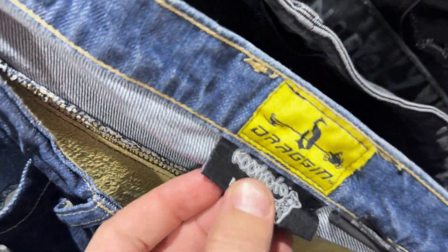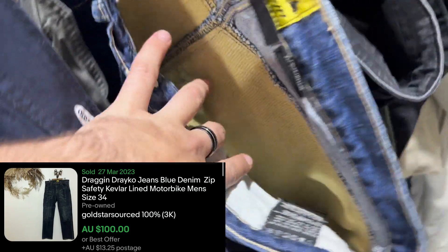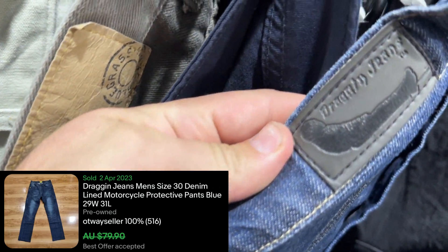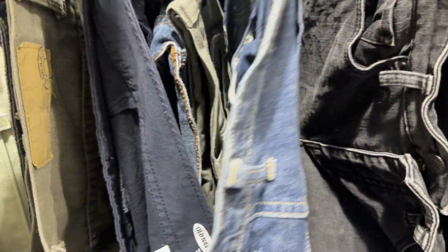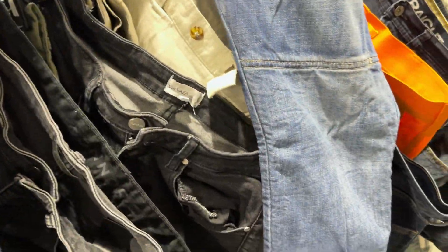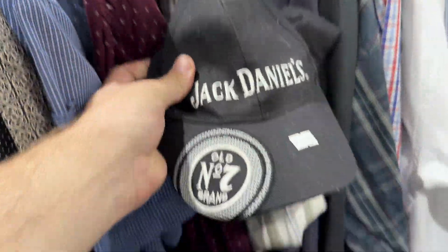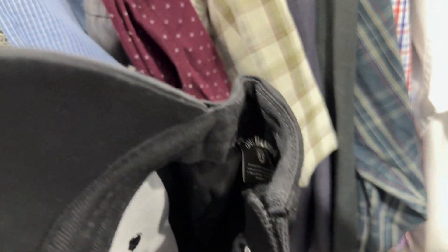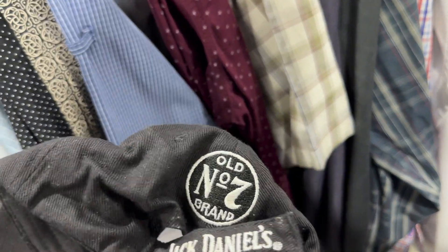And look at this — the Dragon jeans, fully kevlar-lined and everything. Look at these comps — they range anywhere from seventy to a hundred dollars. I'll probably be shooting for around that eighty to one hundred dollar mark because these are in perfect condition. Not a single mark on them and just a really really good find. Probably the find of the day if I'm being honest. And up in the caps — Jack Daniels Old Number Seven brand. Alcohol caps or alcohol branding — look them up because they go really really well. People love this stuff and for two bucks you can't go wrong.